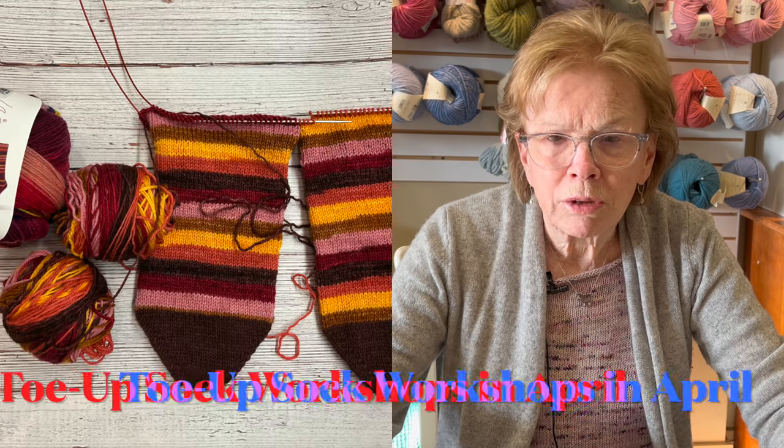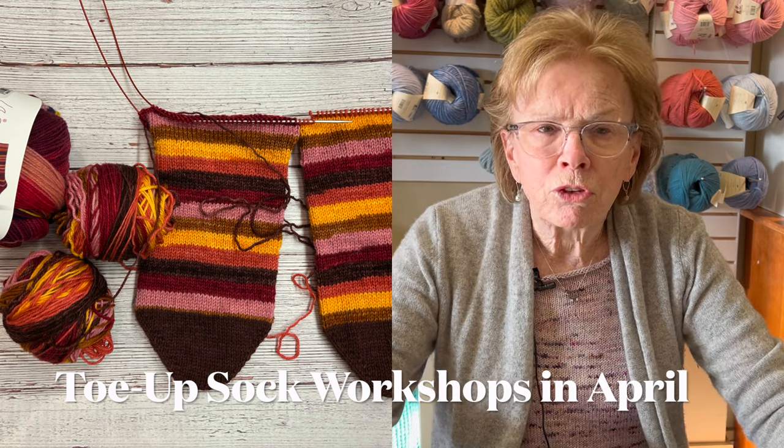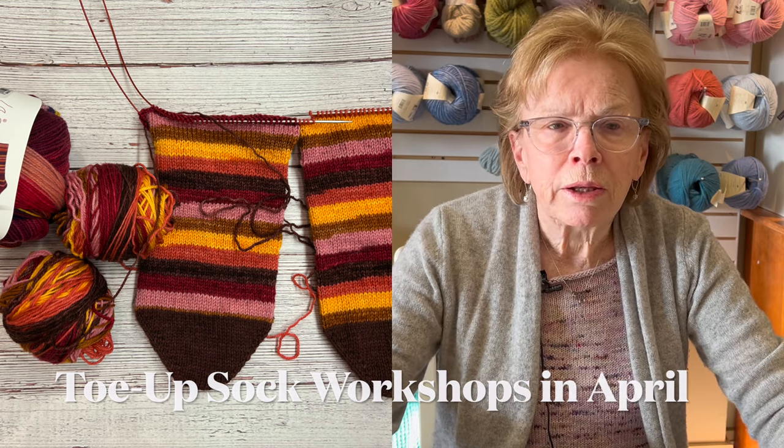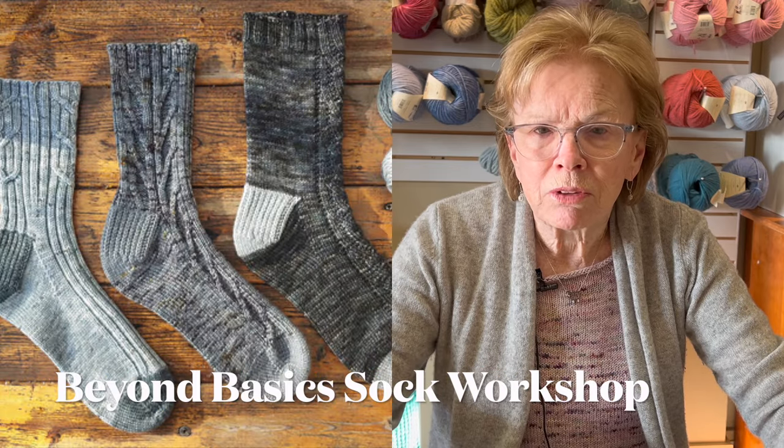I didn't mention our sock workshops. I still don't have the dates — I apologize — but I promise I'll have them by next week. They're probably going to be on Saturday afternoons. We're going to do basic toe-up magic loop socks for beginners, and for those who have gone beyond that, we're doing 'Beyond Basic Socks' — I have some patterns with cables, but I'm open to others if people find a pattern they like.